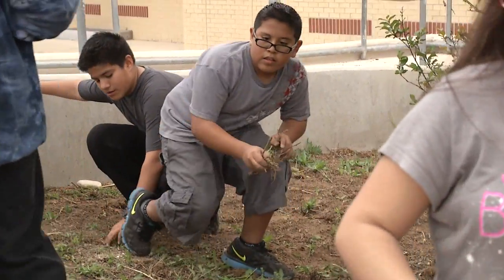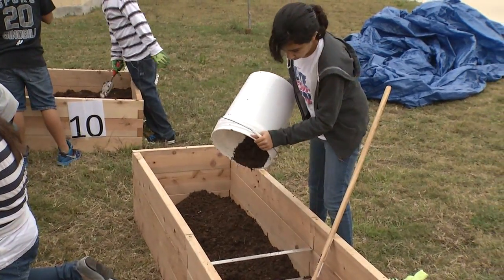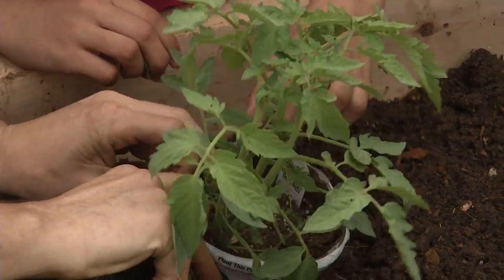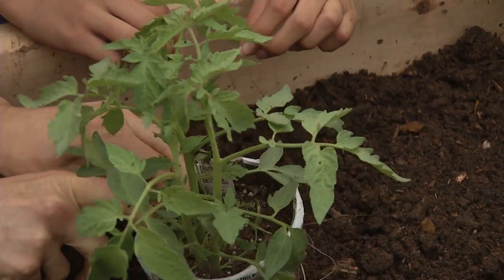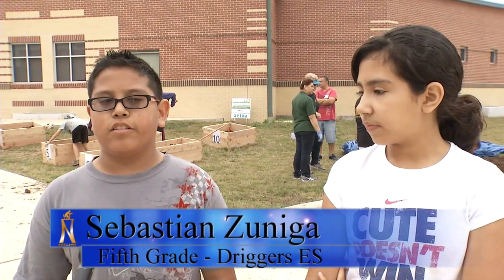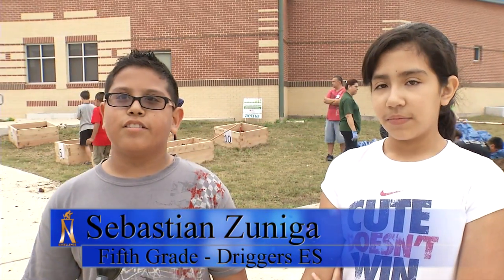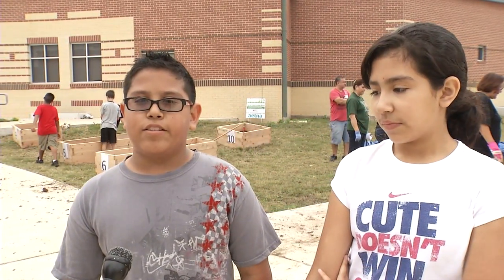For fifth graders Sebastian Zuniga and Michelle Navado, the hands-on learning outdoor class is in line with their science lesson of plant life. This is just part of science because right now we're doing earth science — it's our category — and we're learning about photosynthesis and how plants work.